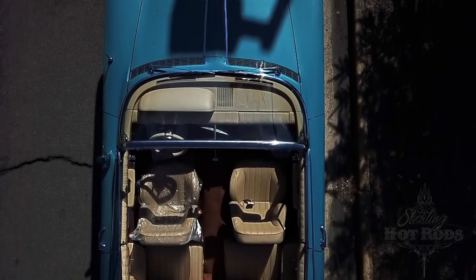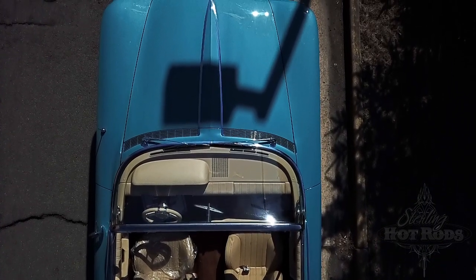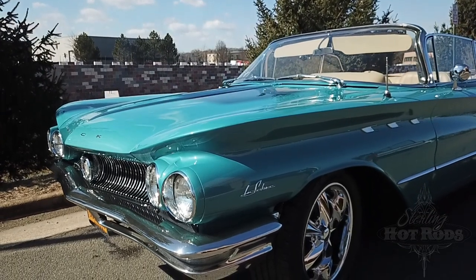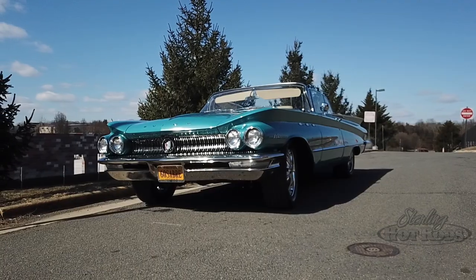I'm certainly not going to hot rod it, but I do have plans to beef up the engine and I've already got the parts for it. It's got a 360 four-barrel engine in it with a two-barrel carb. It'll soon have dual quads with lots of bling.